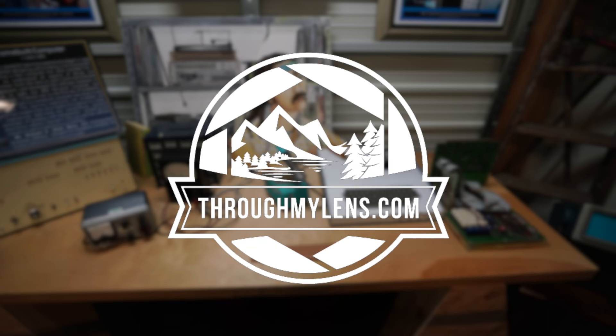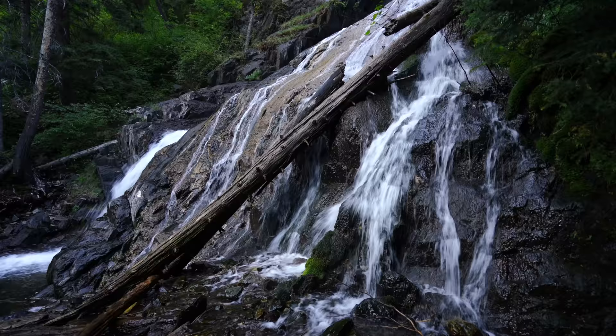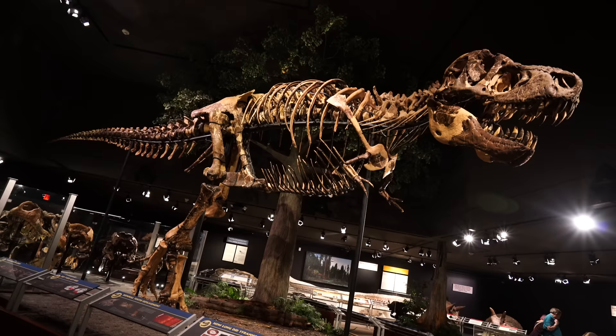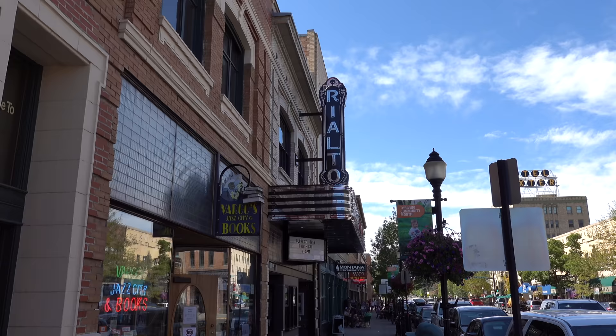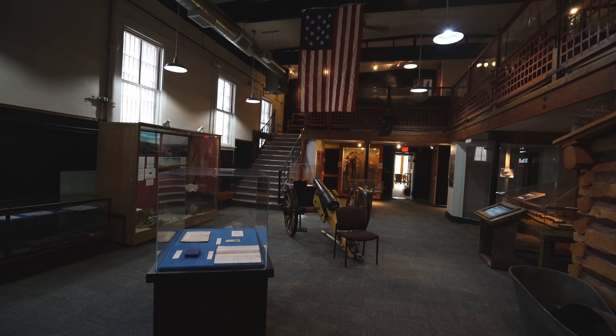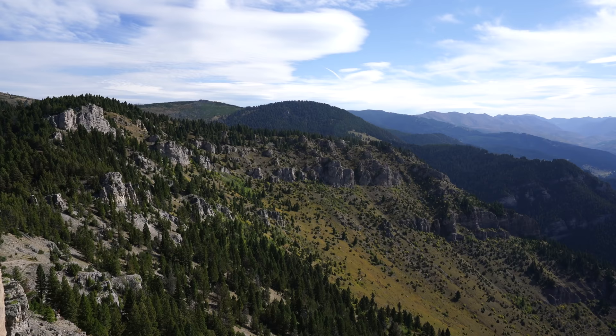Hey guys, Josh from throughmylens.com. Today we're in Bozeman, Montana. I'm going to show you 13 things to do here. Bozeman, Montana is the fourth largest city in the state and home to Montana State University. While it's a relatively small city, it still has a massive amount of fun things to do in the city and around the surrounding area. I spent three days exploring Bozeman and here's some of my favorite spots. Let me know what yours are in the comments.